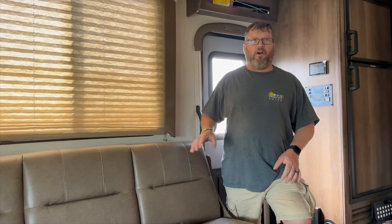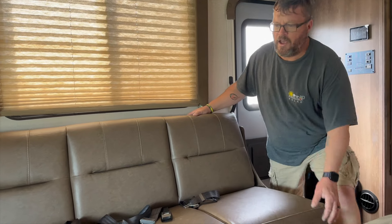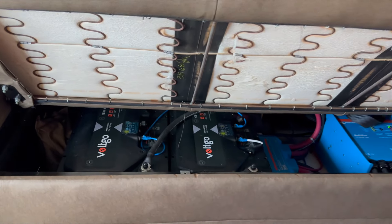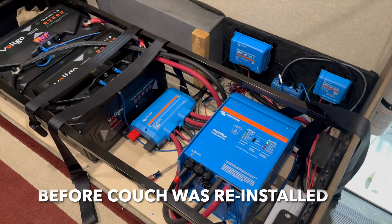We were able to install the bulk of it underneath the jackknife sofa. What we have is two 200V 400 amp-hour batteries. They're wired up in parallel and they're both feeding a Multiplus inverter.